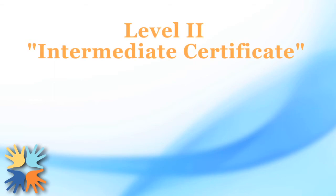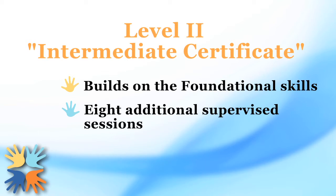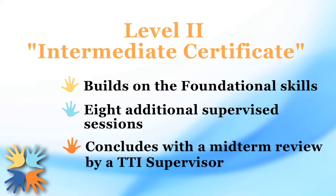TheraPlay's intermediate certificate builds on those foundational skills. It requires an additional eight supervised sessions, which concludes with passing a midterm review by a TTI supervisor other than your regular supervisor.